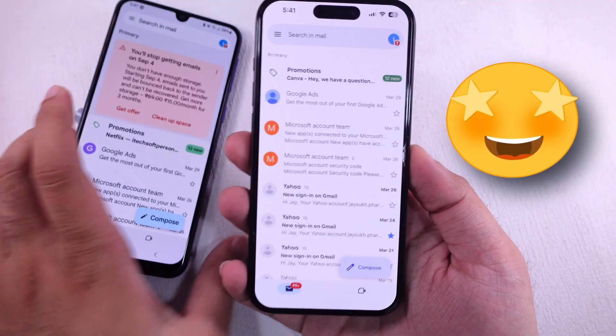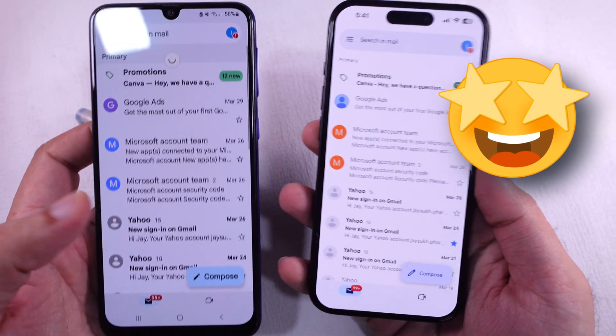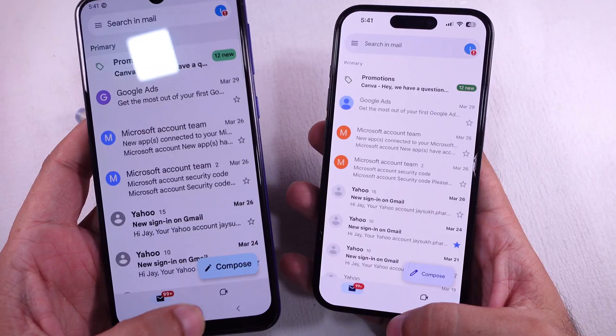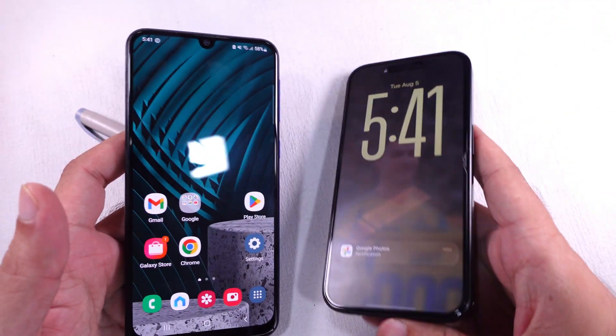The steps are the same for iPhone and Android users, so I hope you found this tutorial helpful. Don't forget to like, share, and subscribe for new updates on free tech guide videos.